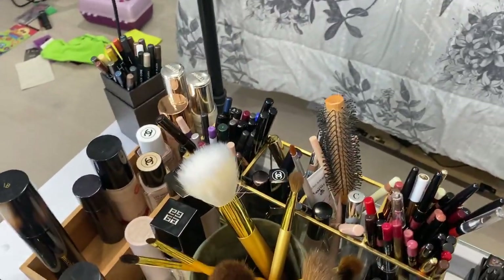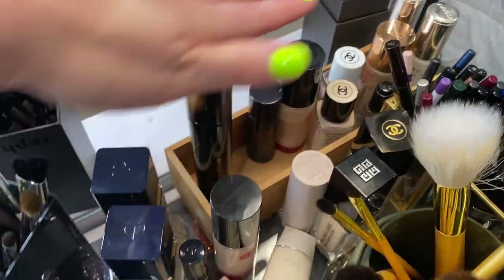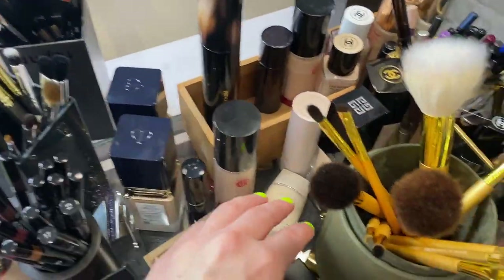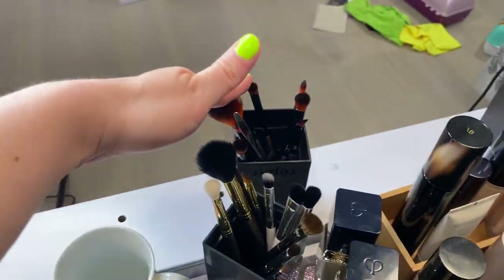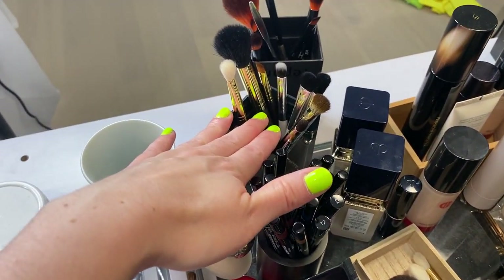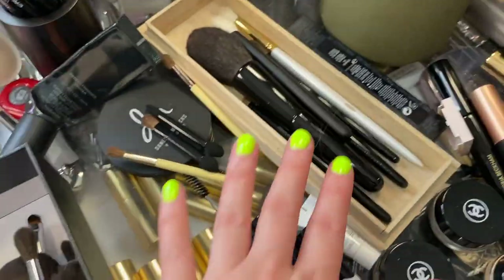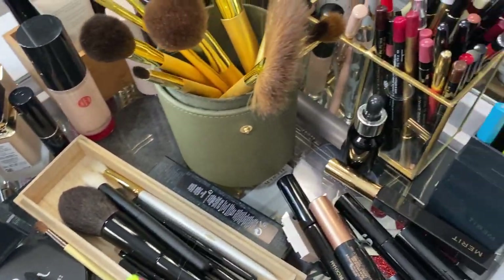Over here on top of the vanity, I've got my Linda Hallberg pencils and crayons. This is where I keep foundations and primers — you can see some of them made it in, some did not. I've got my Linda Hallberg brushes here. I keep those separate because I really use those for certain things. These are brushes that I am testing, and then I've got my Omnia Gold natural hair brushes — I keep them separate because they have longer handles.